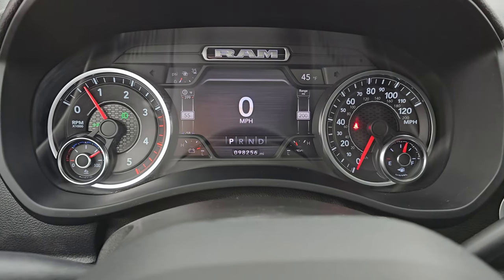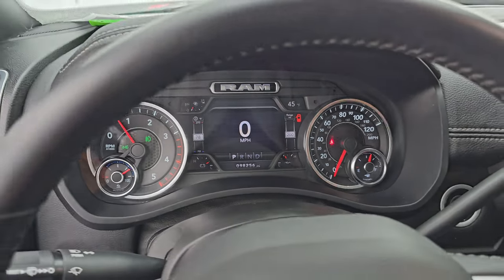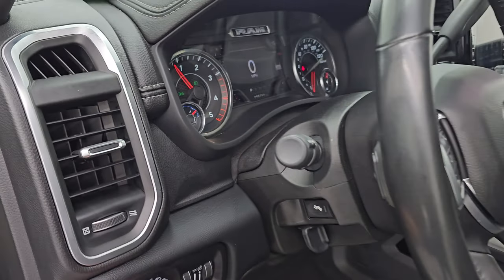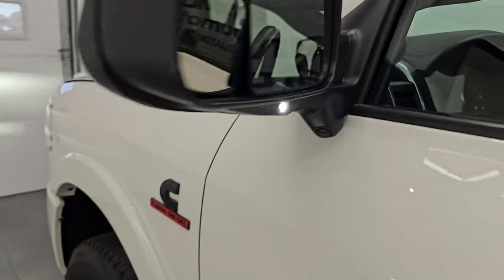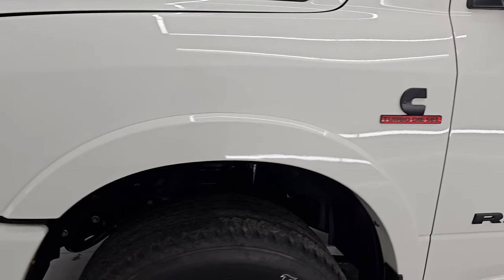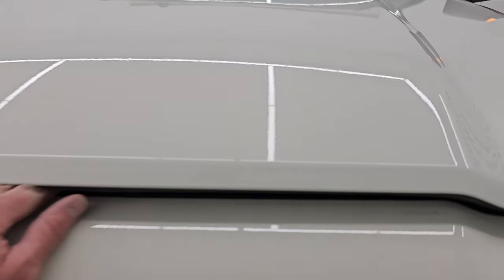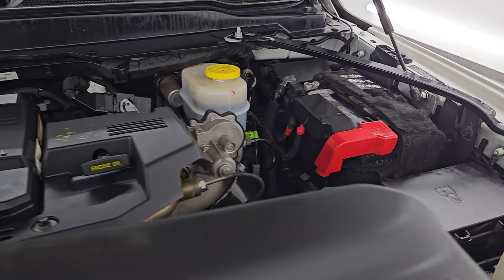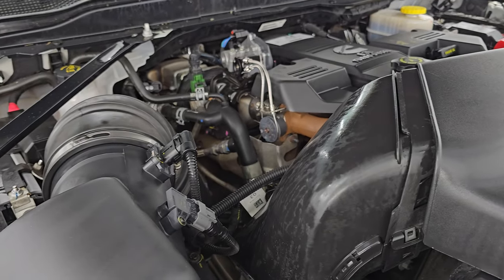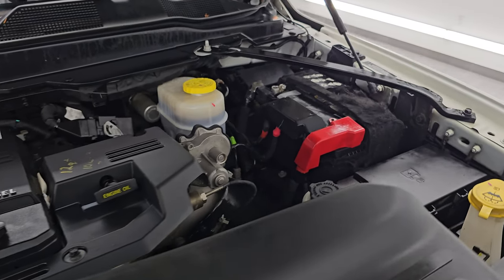Let's start it up and take a look under the hood. It starts right up — no check engine lights or anything like that. Under the hood we have the 6.7 liter Cummins diesel engine. The engine bay is very clean and it runs very smooth. Once again this truck has been fully safetied and inspected by our service shop, has a fresh oil and filter change, all fluids have been checked and topped off, and this truck is 100% ready to go.